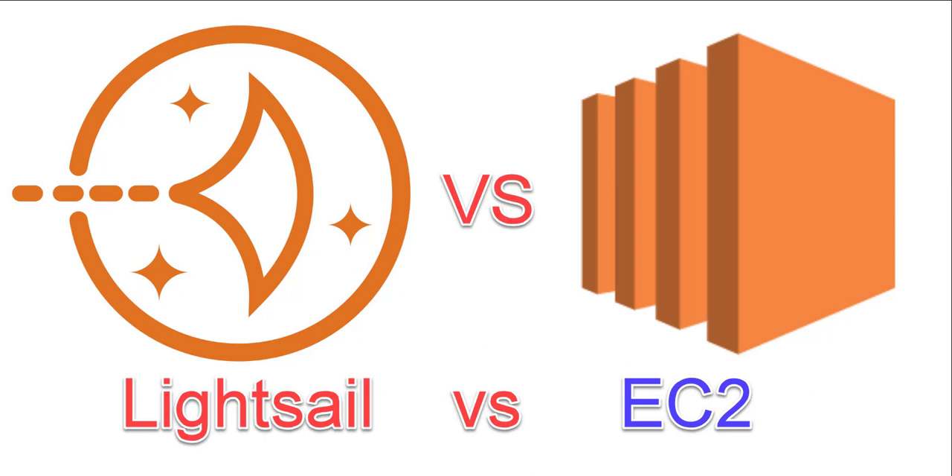Amazon LightSail and Amazon EC2 are both cloud-based services that provide virtual machines (VMs) for hosting applications and websites. However, there are some key differences between the two services.